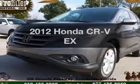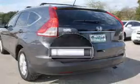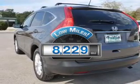Get noticed in this 2012 Honda CR-V. This is the set of wheels you've been looking for. A low odometer reading makes this vehicle a great value at this price.